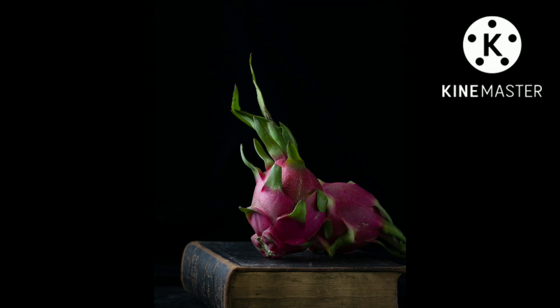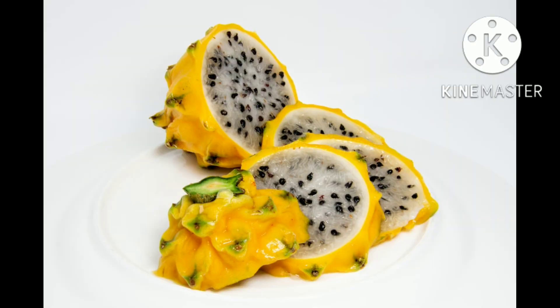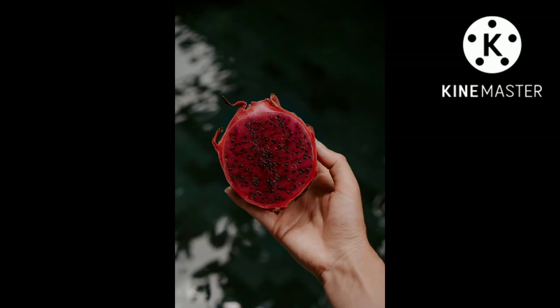Dragon fruit is used to flavor and color juices in alcoholic beverages, such as dragon's blood punch and the dragadini. The flowers can be eaten or steeped as tea.